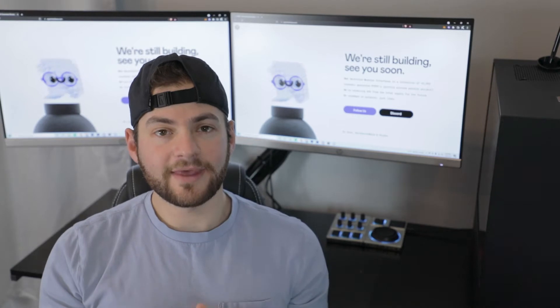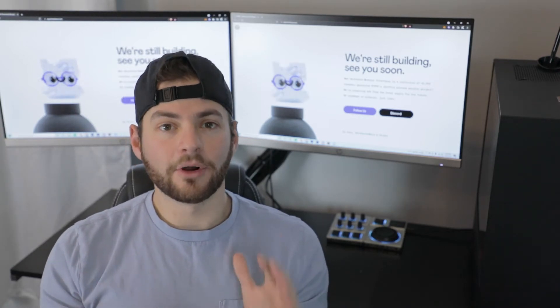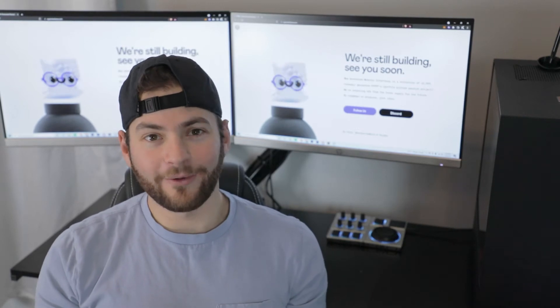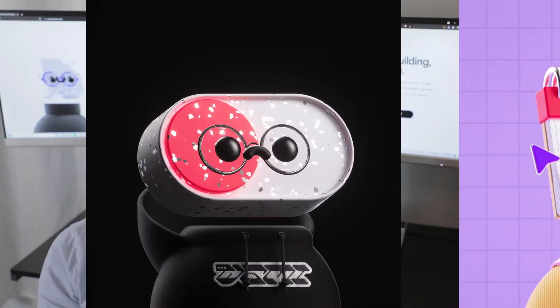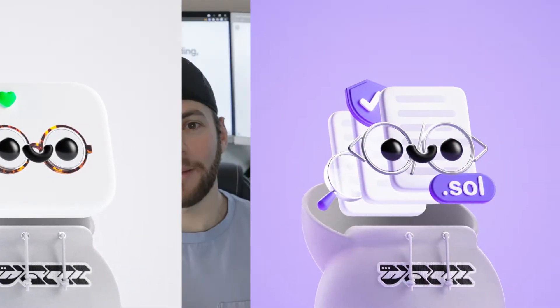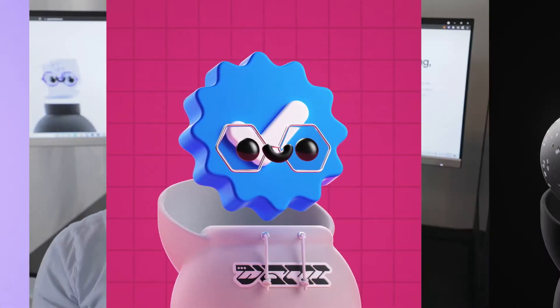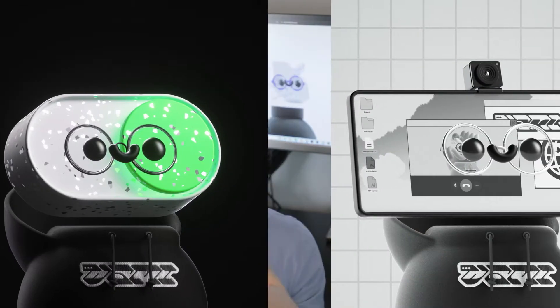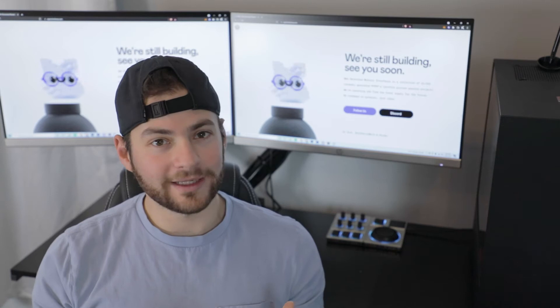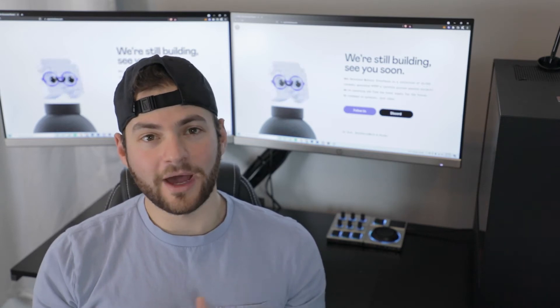Interfaces is going to be a collection of 10,000 randomly generated profile picture pieces of art. Scrolling through some of the art, this is some really great work. The designers have done an absolutely great job making this 3D art look ultra realistic while still having that playful cartoonish feel — something we think is going to be really popular with this project and in the NFT space in general.